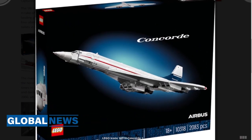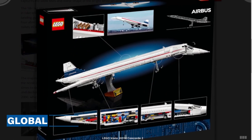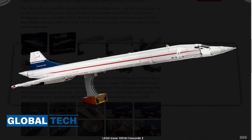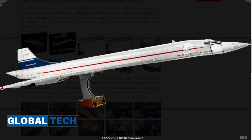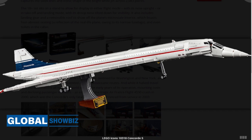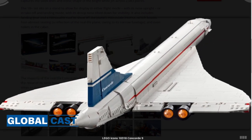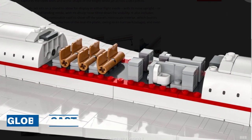LEGO Icons 10318 Concorde officially revealed. The LEGO Group is taking to the skies for its latest LEGO Icons set, which recreates a supersonic slice of aviation history. Unveiled today, 10318 Concorde recreates the iconic Franco-British airliner capable of cruising at twice the speed of sound, which operated transatlantic flights from 1976 to 2003.